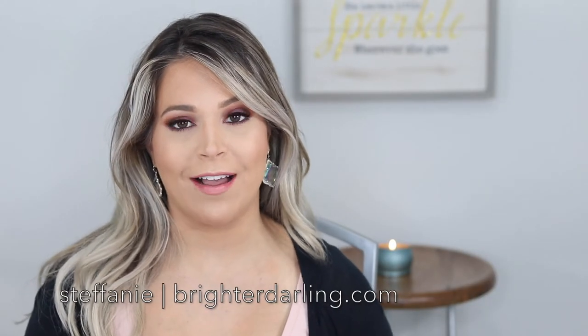Hey everybody, welcome back to my channel. My name is Stephanie and I'm the blogger behind brighterdarling.com. Today we are doing my second trimester update or bump date, which is crazy because the first trimester went by so quickly and so much has happened in the second trimester — I'm really excited to share all the changes and things I'm learning as I go through this process.